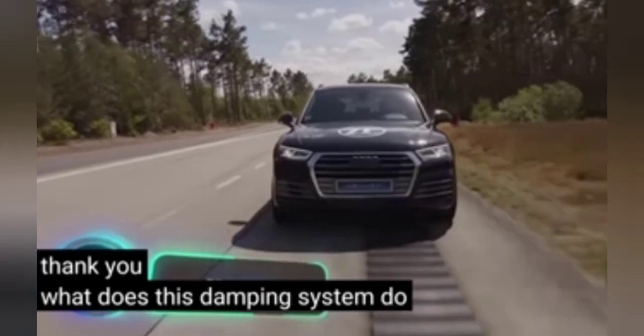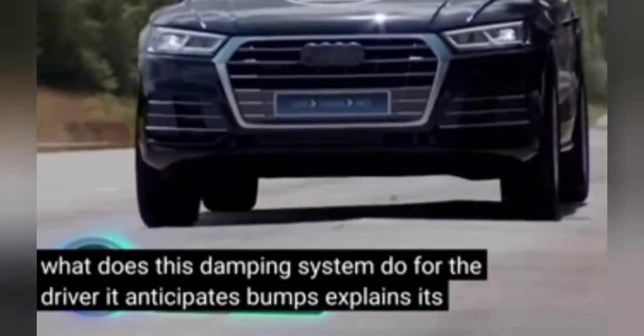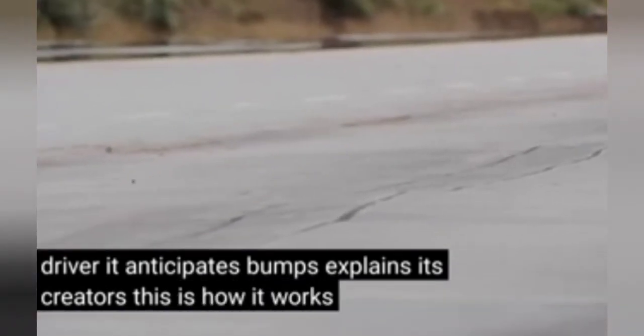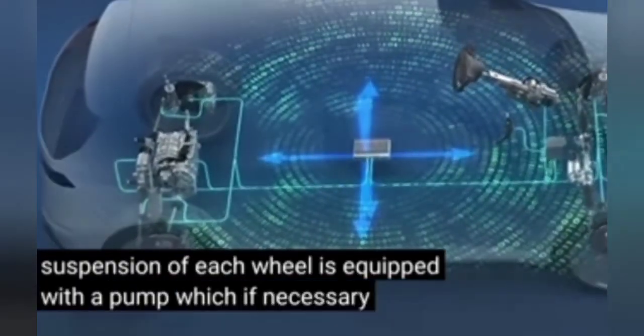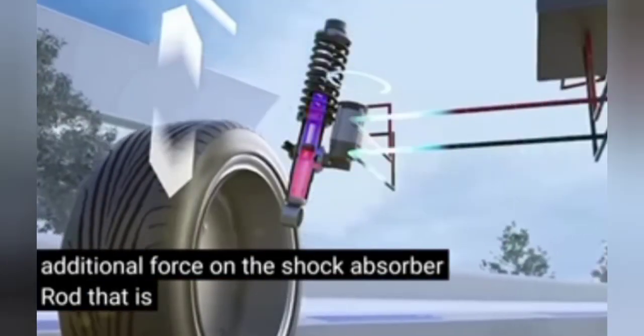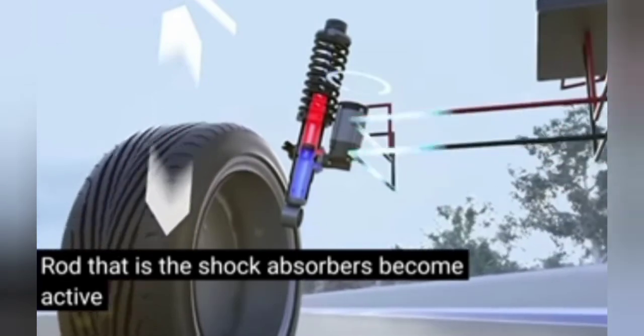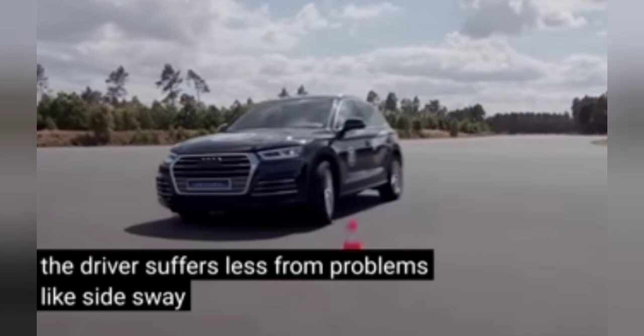This damping system anticipates bumps, explain its creators. Here's how it works: the suspension of each wheel is equipped with a pump which, if necessary, provides additional force on the shock absorber rod. The shock absorbers become active rather than passive elements, so the driver suffers less from problems like side sway.